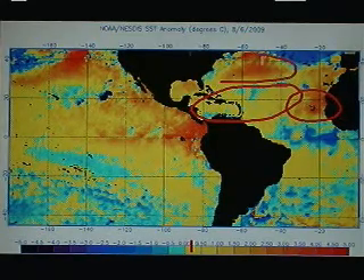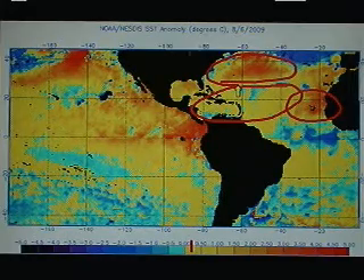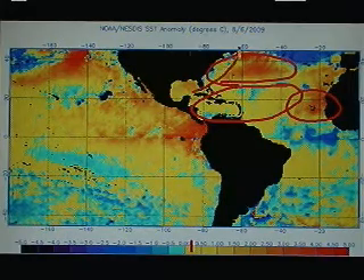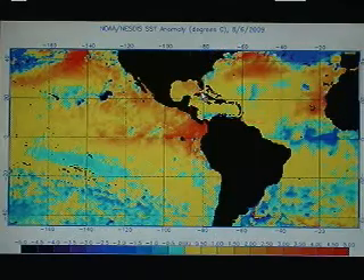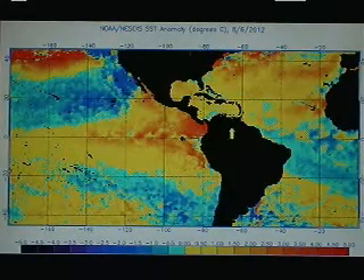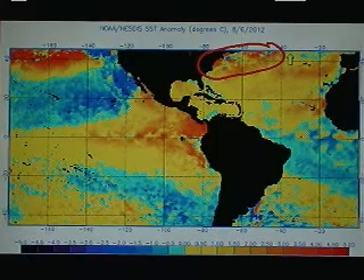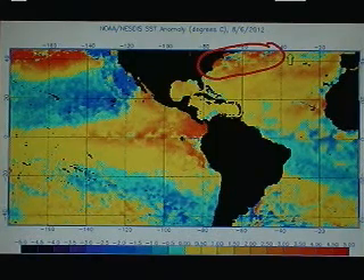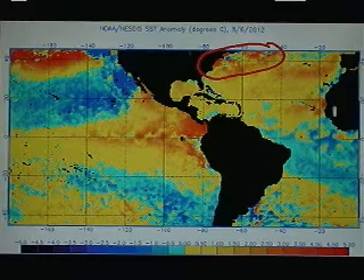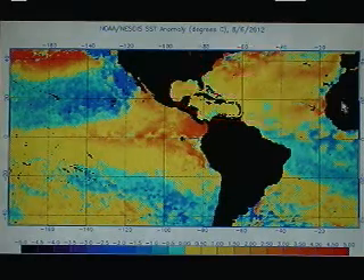Three years ago we had one dominant area of positive anomalies over the subtropical Atlantic with a very cold anomaly right off the east coast of the United States. One more look at this year — that is completely different now. Very warm off the northwest Atlantic Ocean area, off the United States and the Canadian Maritimes, and most of the deep tropics, as mentioned from the start, running above normal.